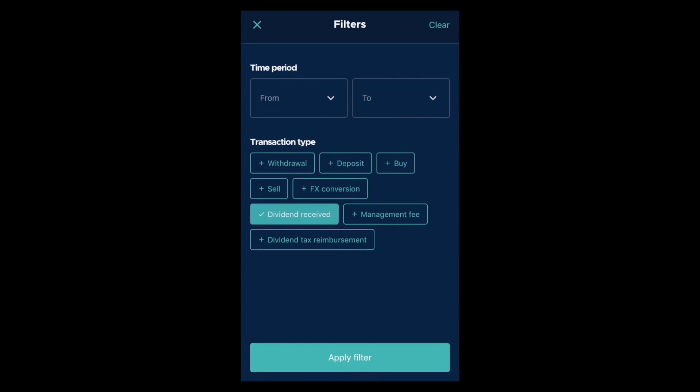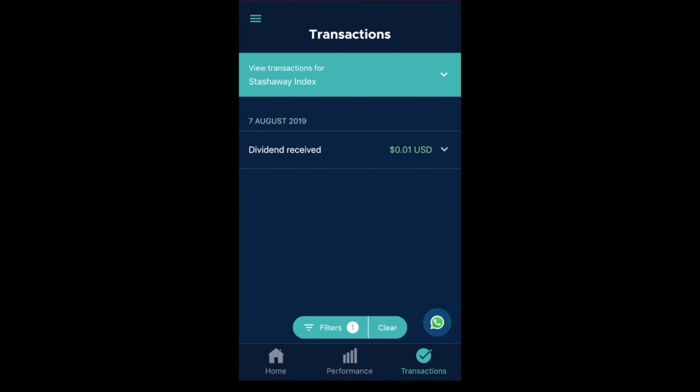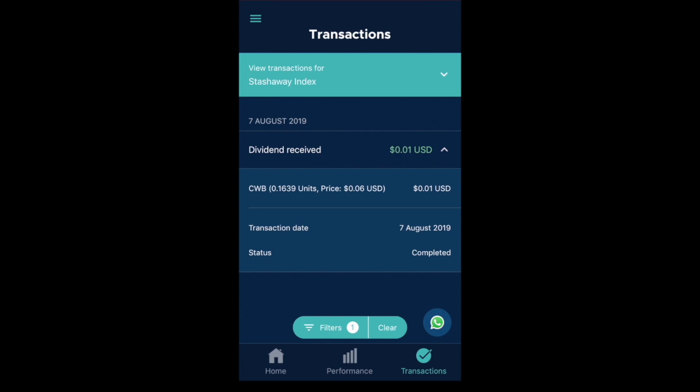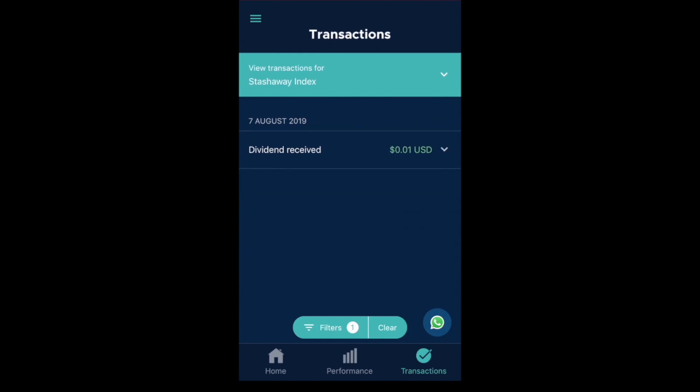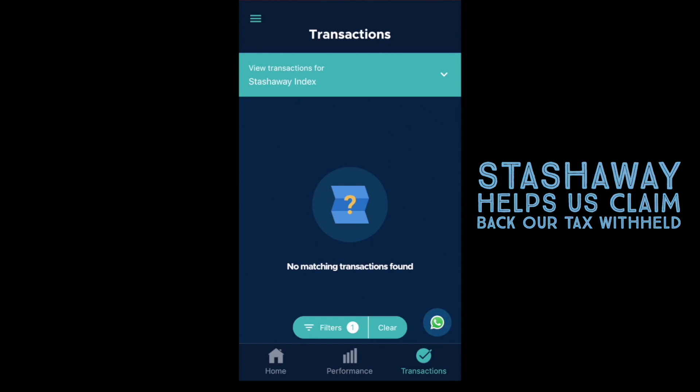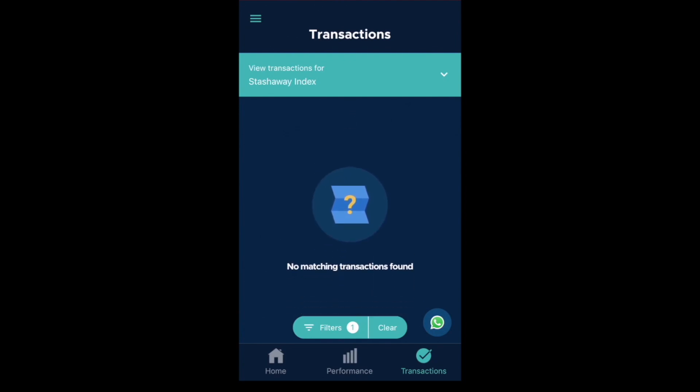Another cool thing is you can see your dividends. What StashAway does is they automatically reinvest your dividends, and I believe you can opt out of this feature. Automatically reinvesting dividends is fantastic because if left to us, we tend to spend them. Reinvesting allows your portfolio to compound better and faster. They also account for the 30% tax withholding when investing in the US. StashAway, as an institutional investor, is actually able to claim back this tax withholding on our behalf, which shows that StashAway has our interests at heart.